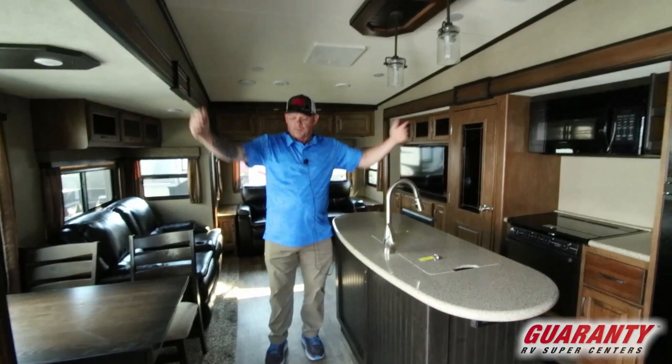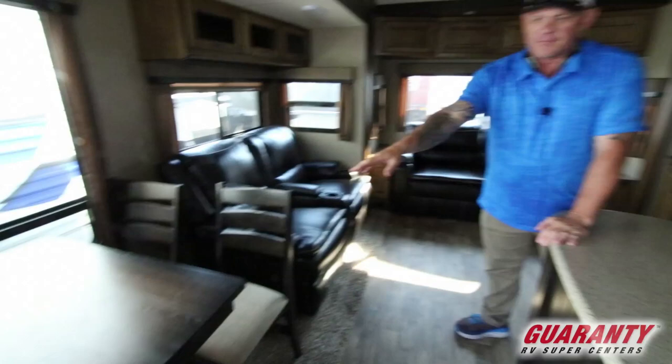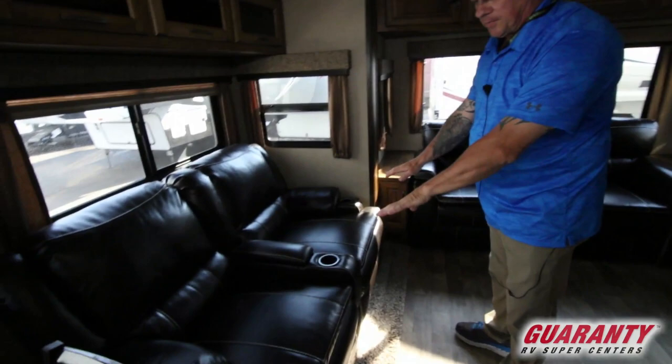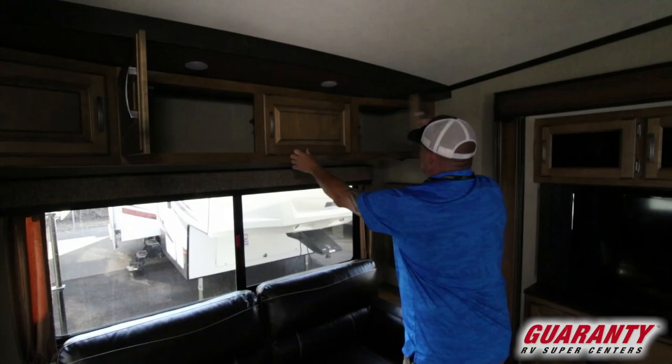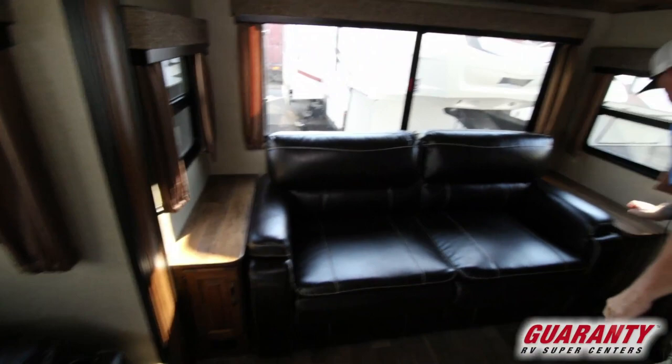When you come in here, you'll notice your living quarters — you've got opposing slides, so it really opens up your living quarters nice. Come on back here, you've got your freestanding dinette with four chairs, and then you've got your stadium seating recliners, a nice tri-fold sofa, storage above, and little coffee stands on each side.